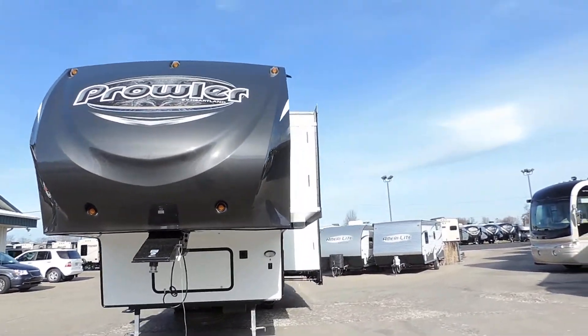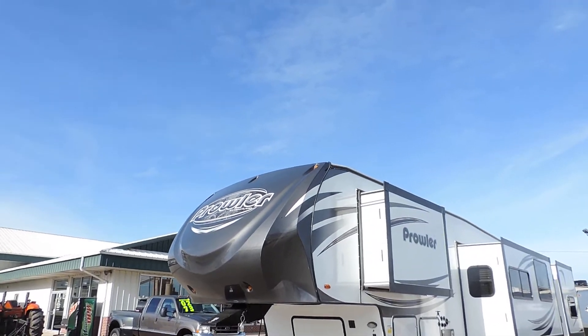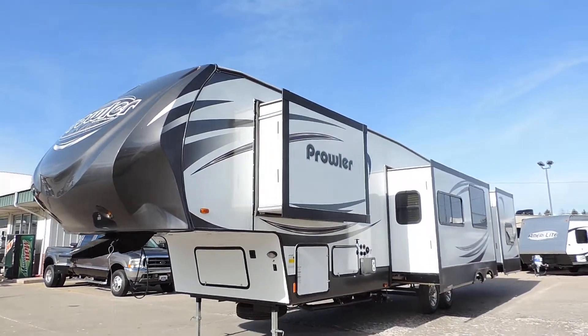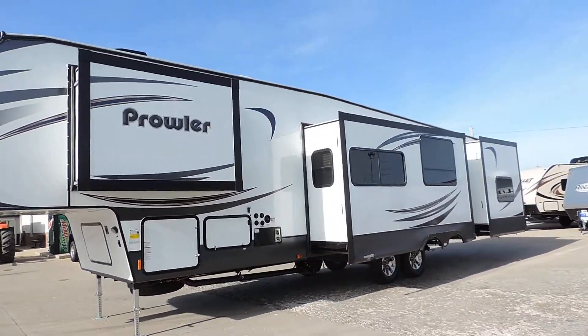This is a bunkhouse from Prowler. It's got a solid high gloss gel coat fiberglass front cap. Full basement storage with three slides, all here on the driver's side.